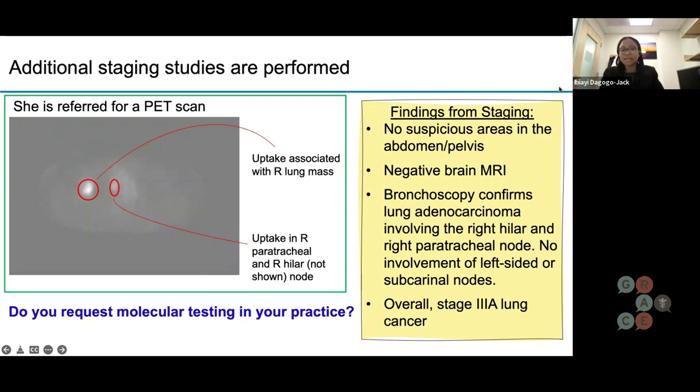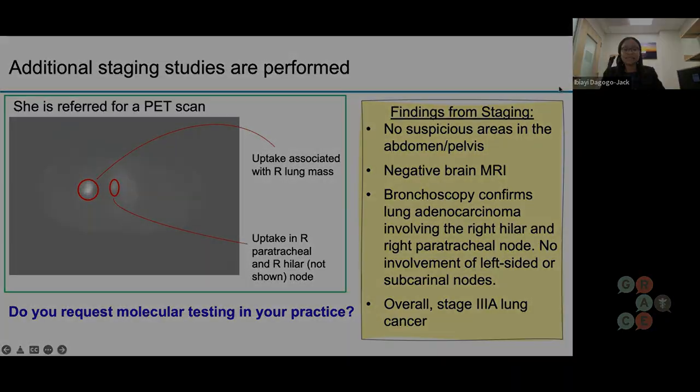As Natalie said, staging involves getting these studies as well as a tissue diagnosis — a biopsy of some sort. Based on the positioning of the suspicious areas, she had a bronchoscopy where they put a camera down the airway and took pieces of the abnormal lymph nodes, confirming that there was cancer — specifically a type called adenocarcinoma, or non-small cell lung cancer. Based on all the information at hand, this is consistent with what we consider a stage 3 lung cancer.